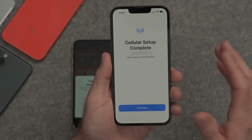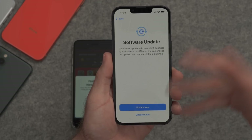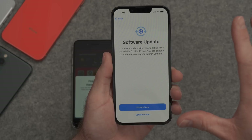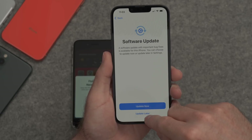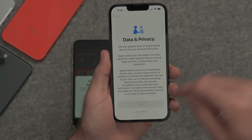There's confirmation that the phone number has been transferred over to the new iPhone. Continue. Now it's saying there's an important software update I should install, but I'll do that later. Data and privacy information — Apple does not sell your data. Continue.